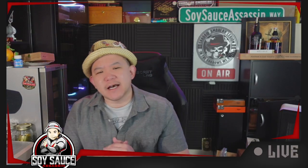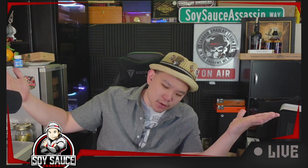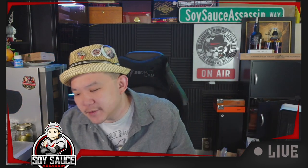Hey guys, Sony the soy sass assassin, welcome to another episode of Sega Review. You know, the usual shit.